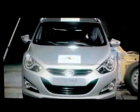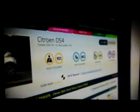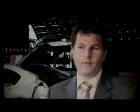Euro NCAP evaluates child safety in three areas: the protection offered by the child seat in the event of a frontal or side crash, the ease of installation of child seats, and the general provisions available for safe transport of children. We see a lot of efforts from vehicle manufacturers to put a focus on child safety right now, and the performance is getting better and better in that area.